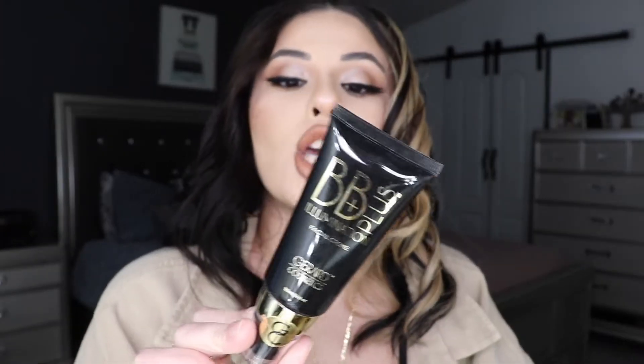The next thing is their BB Plus Illuminating Facial Cream. If you want a nice glowing face, I recommend this — you apply it all over your skin before your foundation and it leaves a nice highlighted glow. This is in the shade Sofia, which is super cute. You can also use it before your moisturizer. You can really see the glow to it.